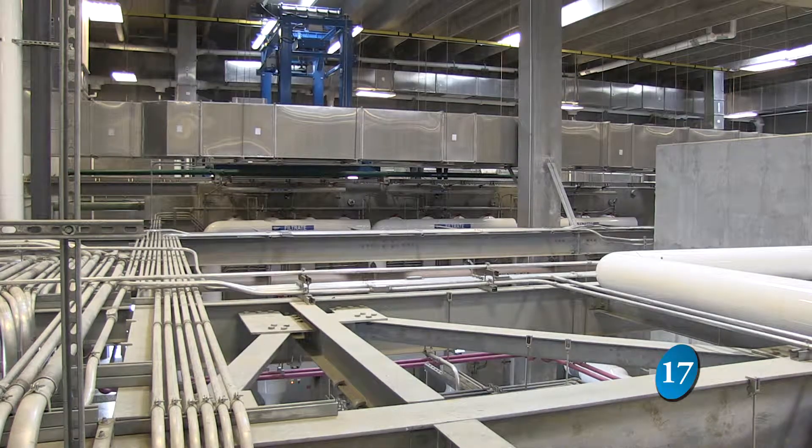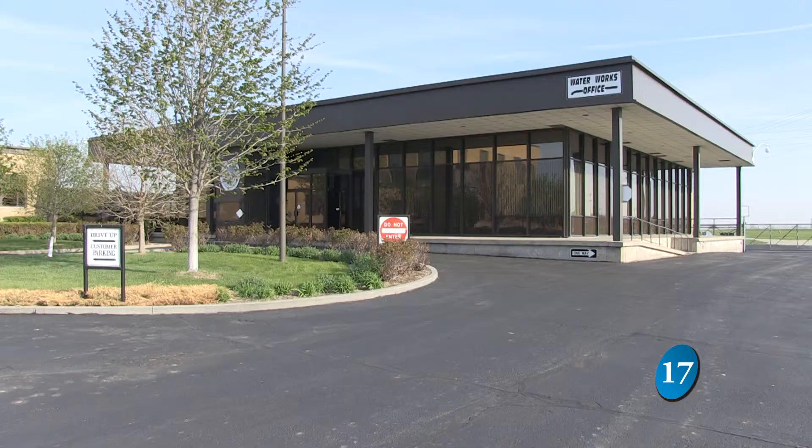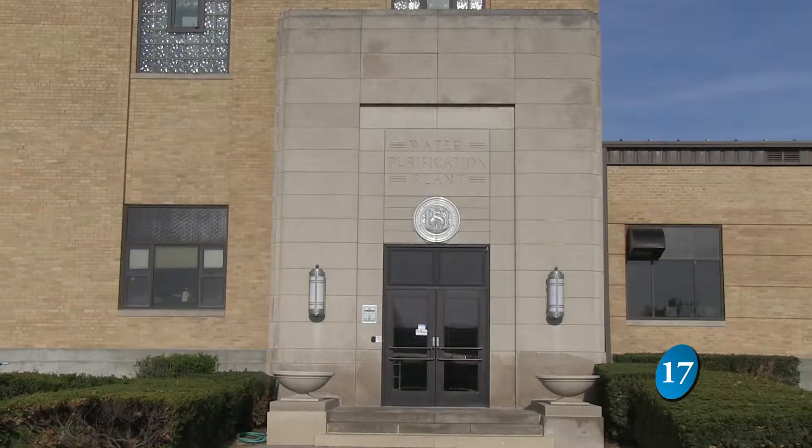We're actually the fourth community in Iowa that does have two water treatment plants. This plant off of Gifford Road comes in addition to the Water Works facility on North 25th Street that has been there since 1952.